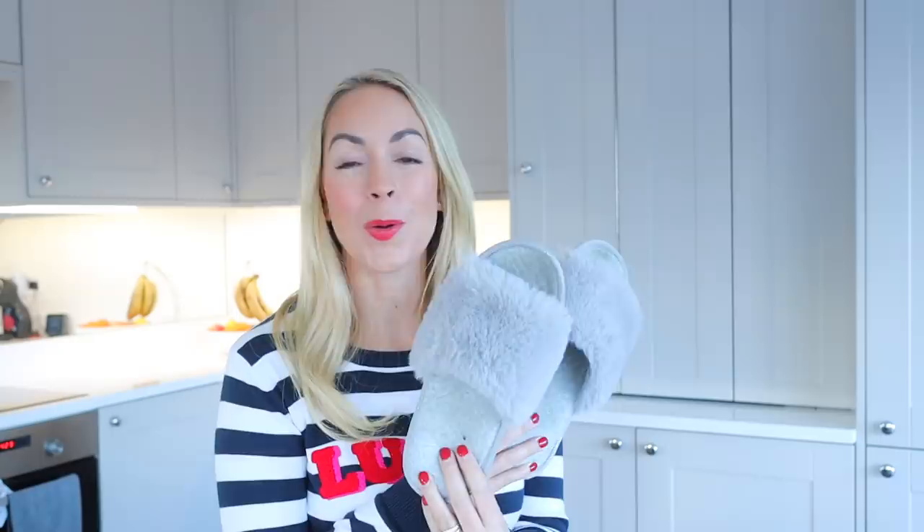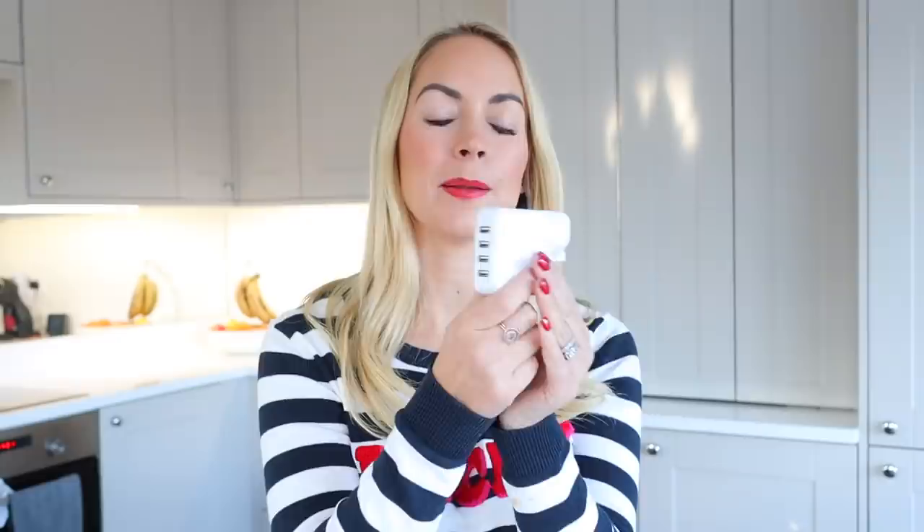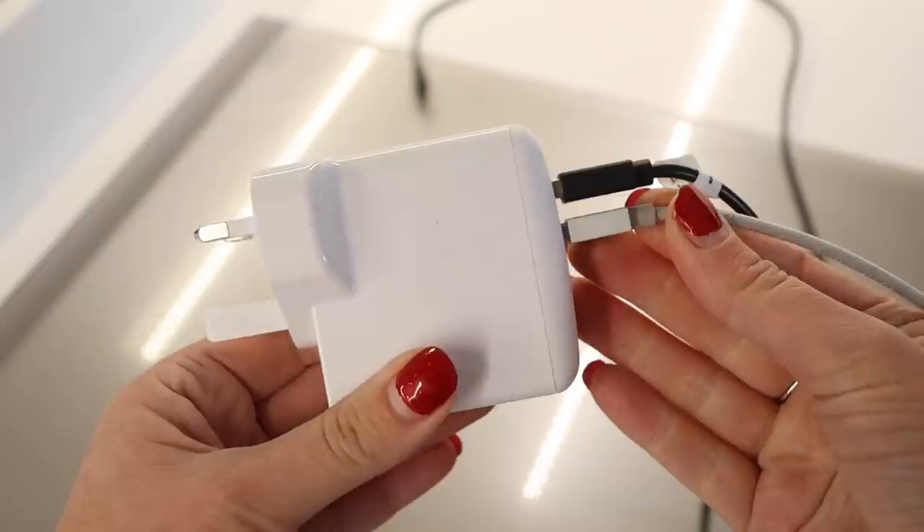The next product is a multiple USB plug that I bought on Amazon for about £13. I love using it when travelling because it means you can charge four different USB devices at a time. When we went away, we could charge up all of our devices using just one plug and one adapter.